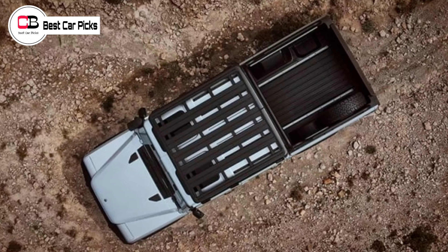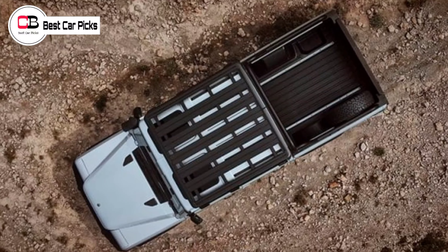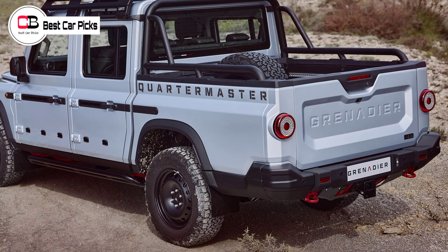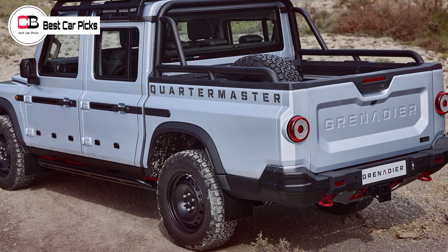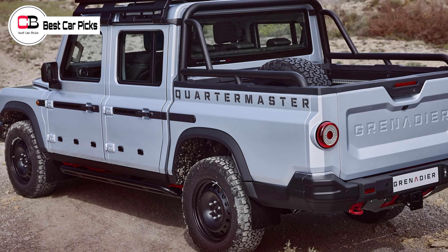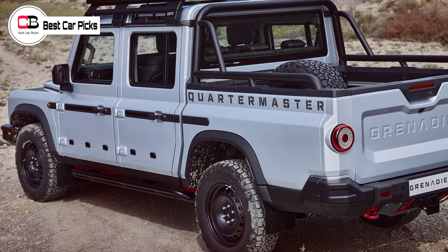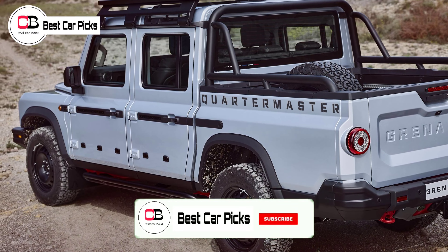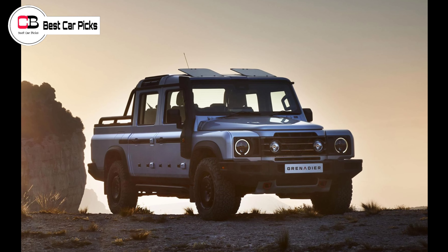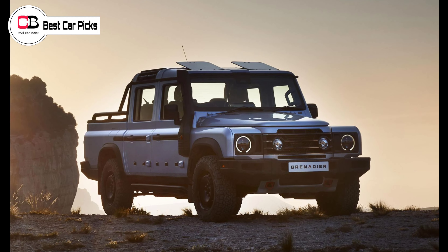All three are powered by the same BMW-supplied engine choices: a 3.0L straight-six turbo petrol or a 3.0L straight-six twin-turbo diesel, both paired with an 8-speed ZF automatic. Ineos is promising world-class off-road ability, including 264mm of ground clearance.